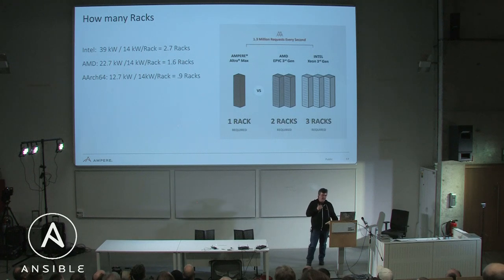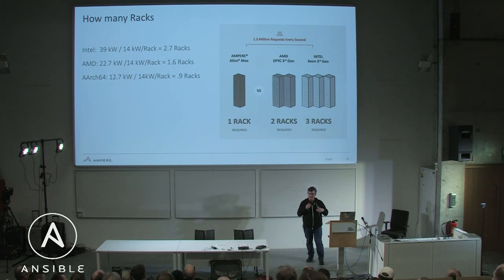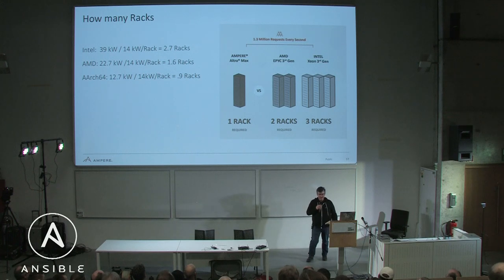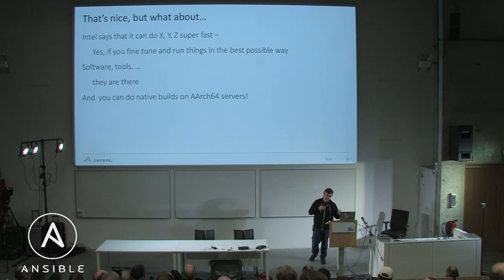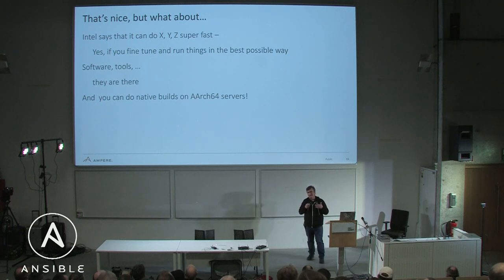For the racks here, this is the best-case scenario for everybody — really dense, one after the other. We're pretending that heat doesn't transfer between them, which if you've ever been in a data center you know is false, but you get the idea. You can fit so many more servers in there. I always get the objection, 'but what about the tooling?' Actually, the tooling is already there. You probably haven't looked in a while — most of it is already there.